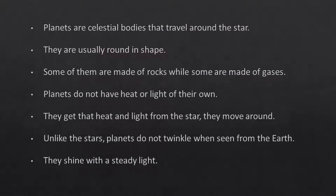Planets are celestial bodies that travel around the star. They are usually round in shape. Some of them are made of rocks while some are made of gases. Planets do not have heat or light of their own. They get that heat and light from the star they move around. Unlike the stars, planets do not twinkle when seen from the Earth. They shine with a steady light.